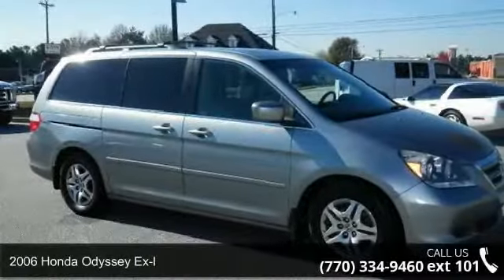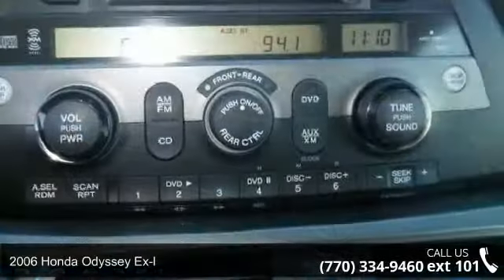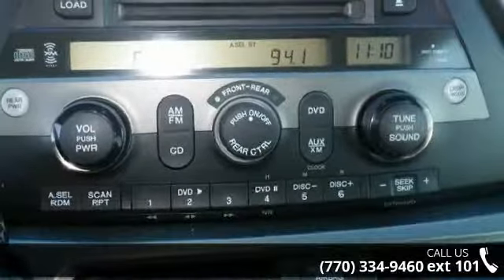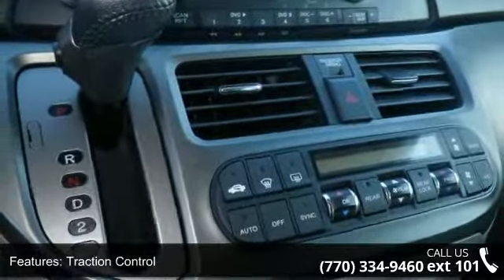Presenting the 2006 Honda Odyssey XL. This may be the set of wheels you've been looking for. This vehicle comes with a reliable six-cylinder engine connected to a smooth shifting automatic transmission.